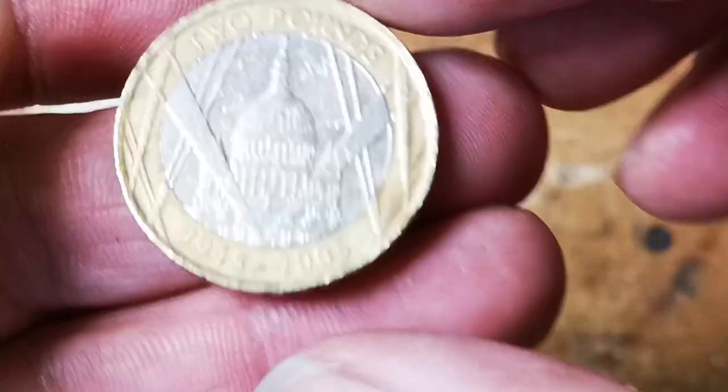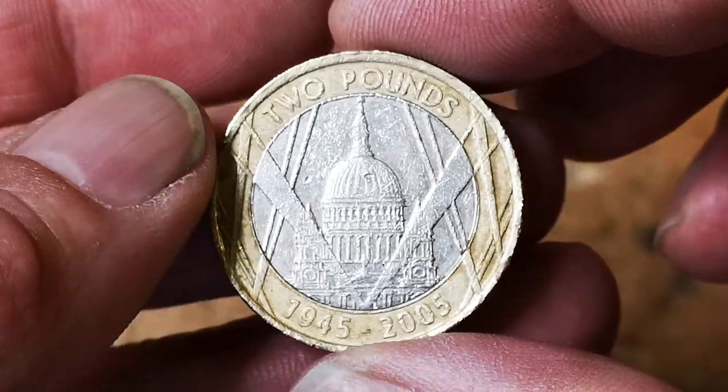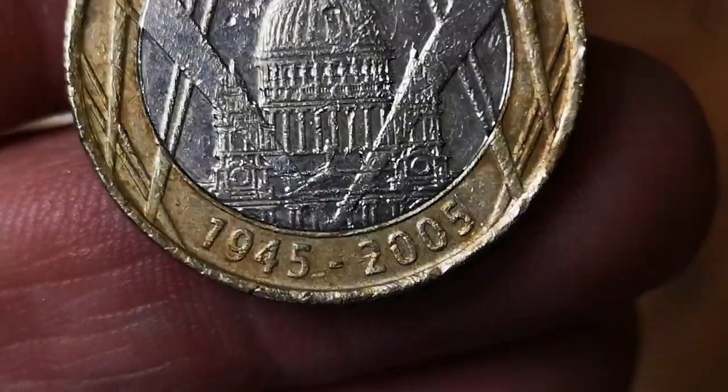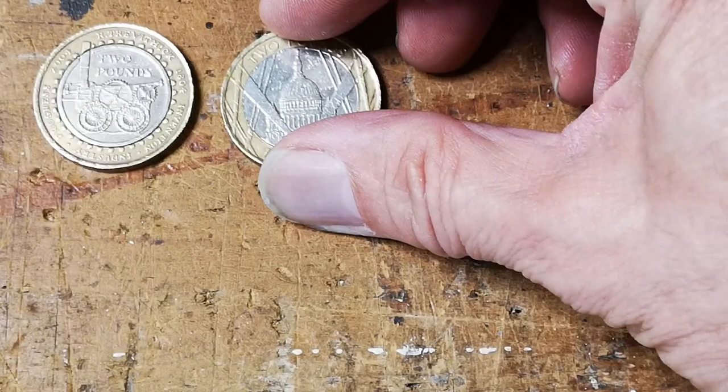We've got some St Paul's Cathedral — 1945 to 2005, 60th anniversary of the end of World War II. Not a very good condition one, but at least it's another find.